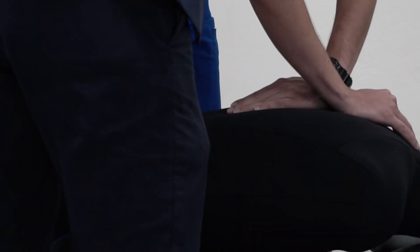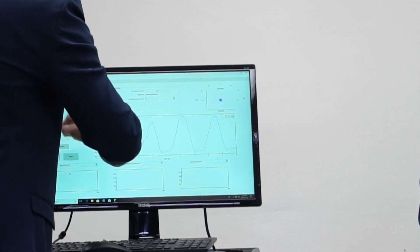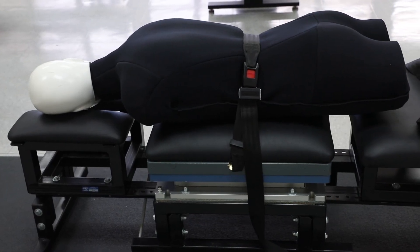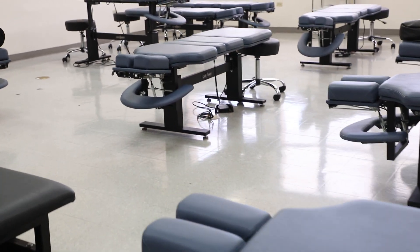The students are exposed individually to the force sensing table technology to develop the initial psychomotor skills for the chiropractic adjustment, and are provided with video recordings of their performance as well as quantitative data of their skills. The knowledge acquired in chiropractic laboratories serves as the base for research projects.